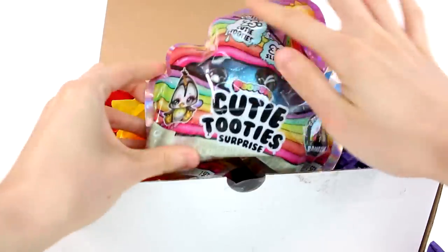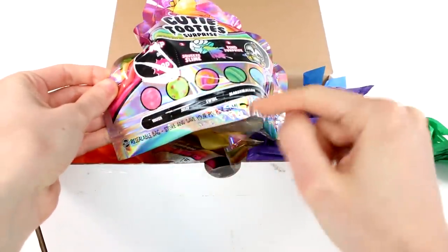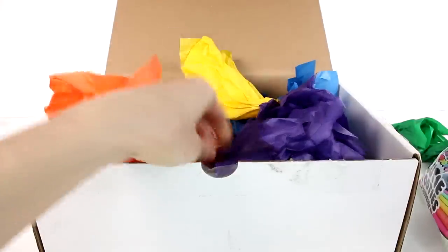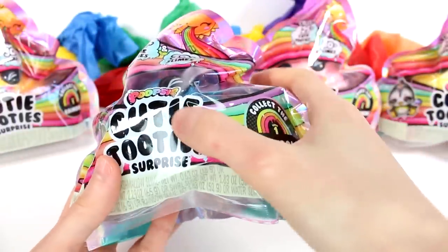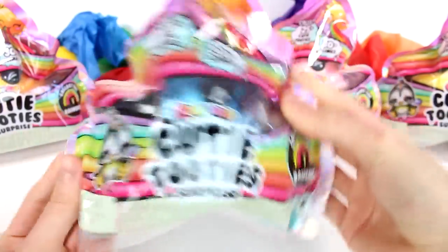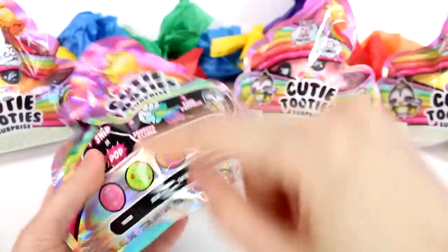We have beautiful new pink packaging — look at that little penguin friend. Oh my gosh, look: there's water, jelly, swirl, marshmallow, cotton candy, rainbow, ultra rare, and slime. How many do we have in here? We have one, two, three, four new Cutie Tooties to open up today! Here is a closer look at the packaging: Cutie Tootie Surprise, collect the rainbow. Drop One has 25+ Cutie Tooties and 30+ slimes to collect.